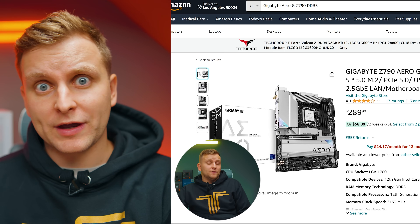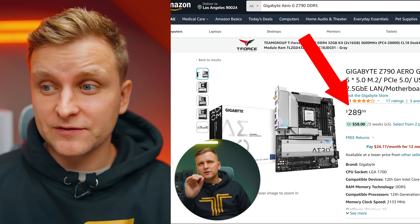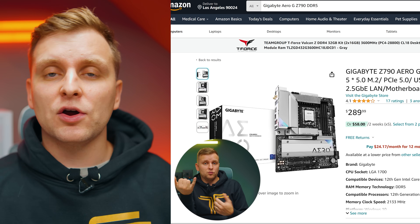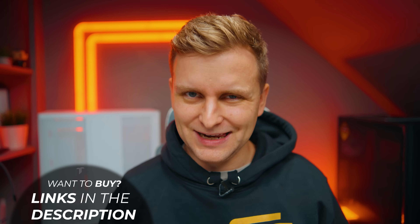A very important note about the pricing of these parts: most likely when you're watching this video, prices are even lower — especially during the holiday season, when there are deals on every single part. I highly recommend checking out the latest pricing in the description below.